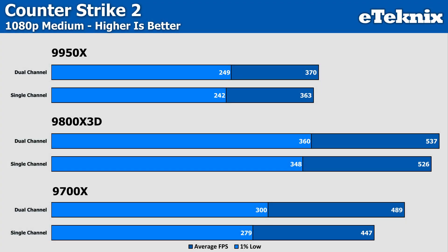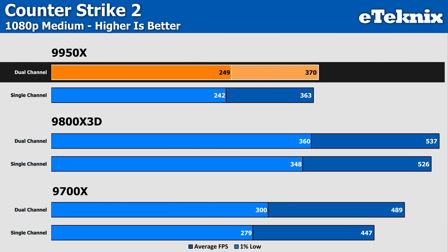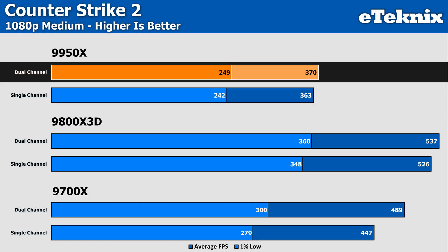So, with all that out of the way, let's get into those glorious benchmarks. Kicking things off with Counter-Strike 2 - on both the 9700X and 9800X3D, the difference is negligible at just 2% in the averages and 3% in the 1% lows on both, though it is worth noting this is in favor of the dual-channel kit. The 9950X, however, sees a bigger difference with 9% more performance for dual-channel in the averages and 8% better in the lows.